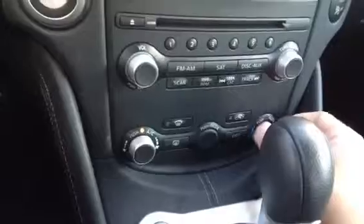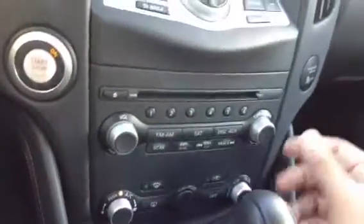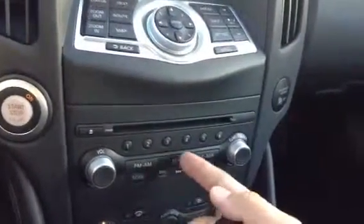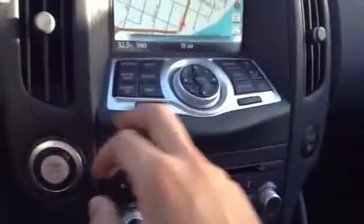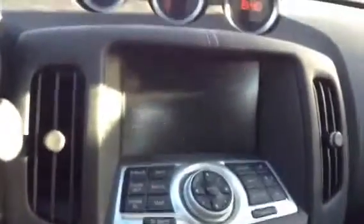All your climate controls are really easy to use — fan speed modes, your temperature. Your Bose audio system includes AM/FM satellite radio and disc AUX. Up here is your navigation and your XM satellite radio.